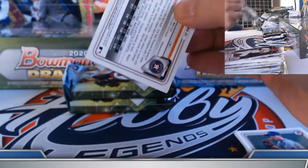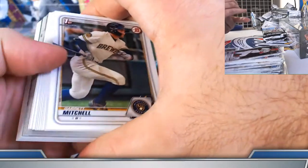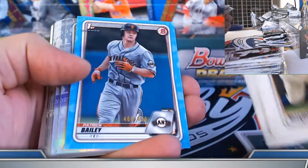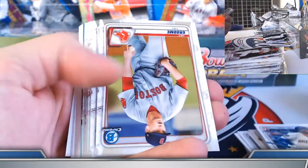Filling in the colors — got the gold wave. Gold wave, Bryce Jarvis. Orange, Aker. Patrick Bailey — a couple of autos out of paper there. Presser and Lee refractors.